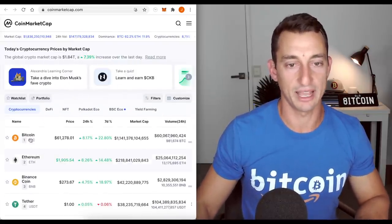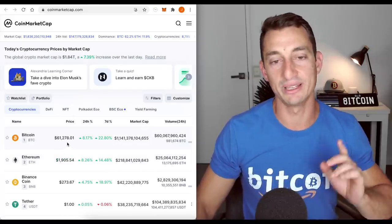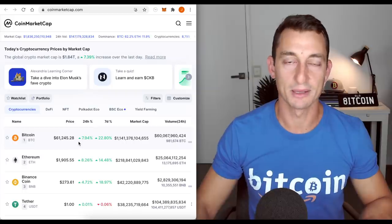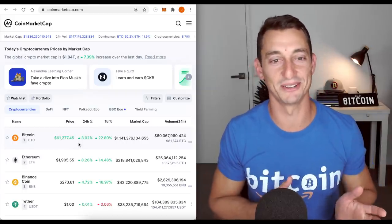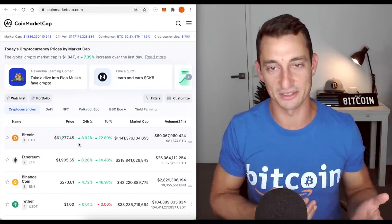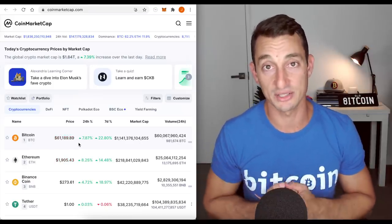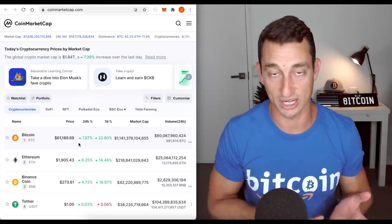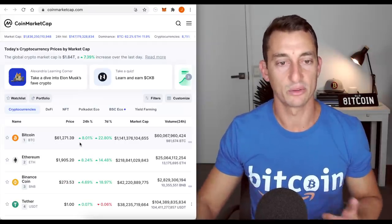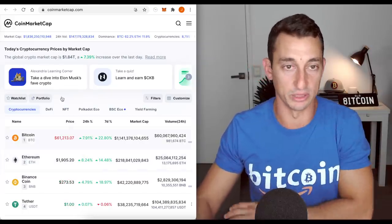Let's have a look at CoinMarketCap quickly. Bitcoin sitting at $61,278. We're nearly hitting $80,000 Australian dollars for you Aussies — but I talk in US dollars. Get used to using US dollars — the Australian dollar is not the reserve currency of the world. The US dollar is and everything is denominated in US dollars, so it makes life a hell of a lot easier. This also goes for anyone using pounds or euros — especially Aussies who get a little bit stuck when pricing things.